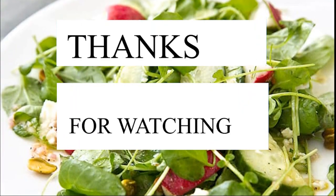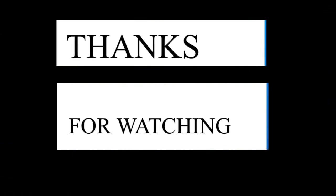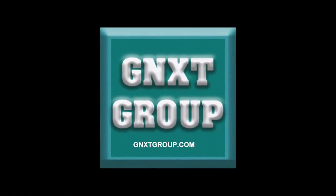Thanks for watching. To watch more videos like this, subscribe to our YouTube channel Gnext Group.